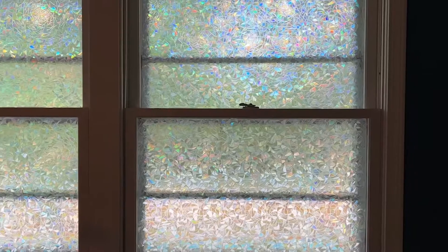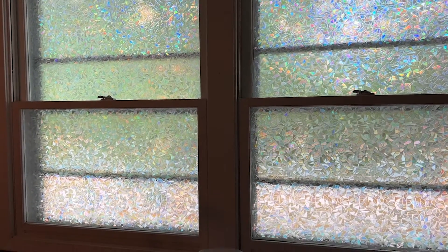Hey, I'm Katie with WTI. If you have a window that you would like to have a little more privacy through and you still want to let the light in, then you should check out this window film by Volcanics.